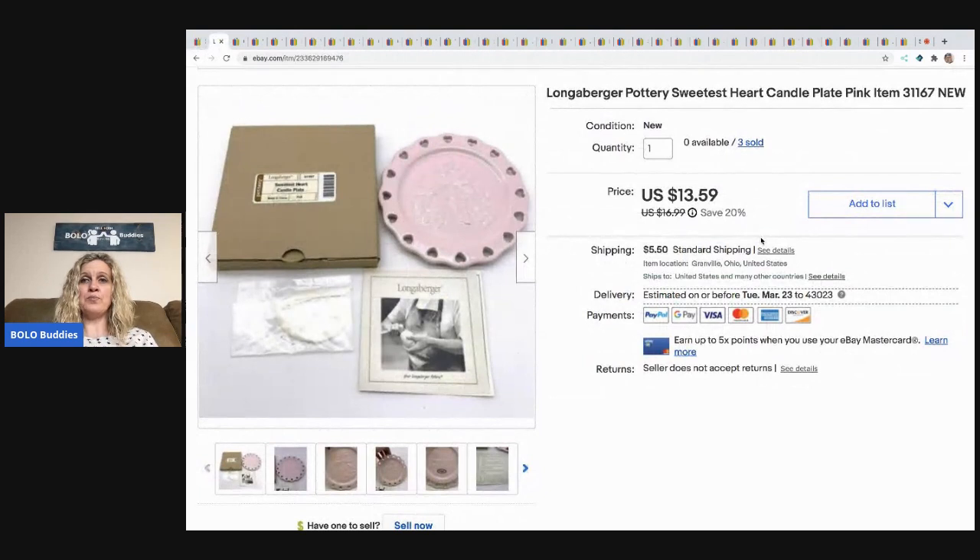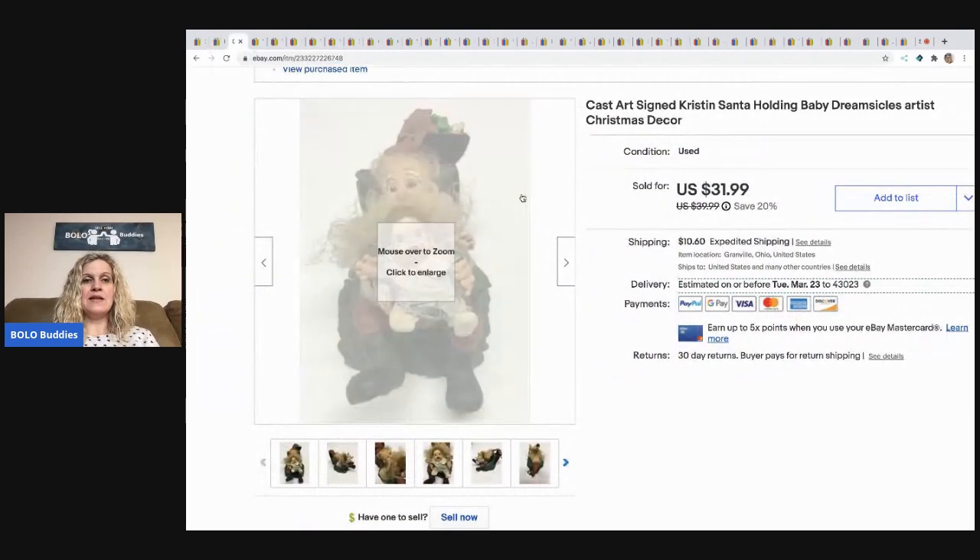The next item I sold is this Longaberger pottery candle plate. I'm sold out now — I picked these up at a garage sale, I think they were 50 cents each, maybe a dollar each. I bought three of them and they've all sold. I sold this one for a best offer of $11 and the buyer paid shipping. I typically pick up Longaberger pottery — it's not usually big money but it's bread and butter and sells at a decent rate.